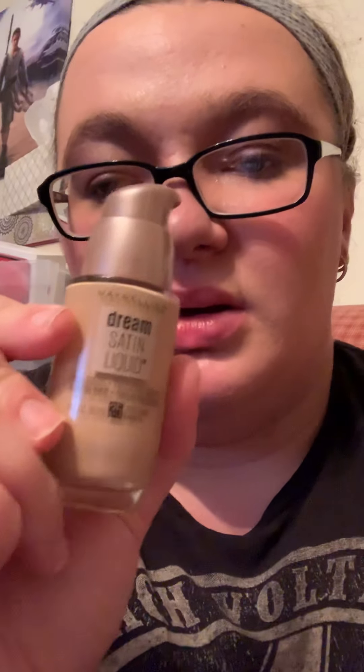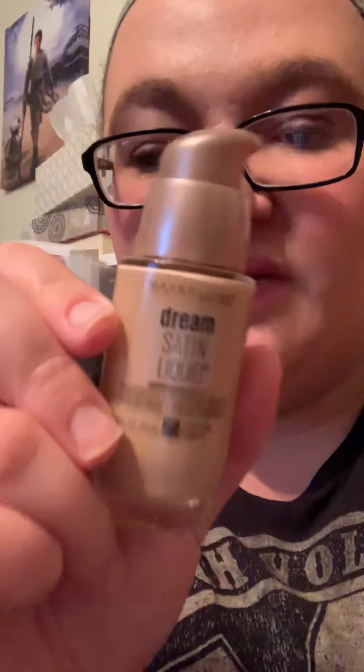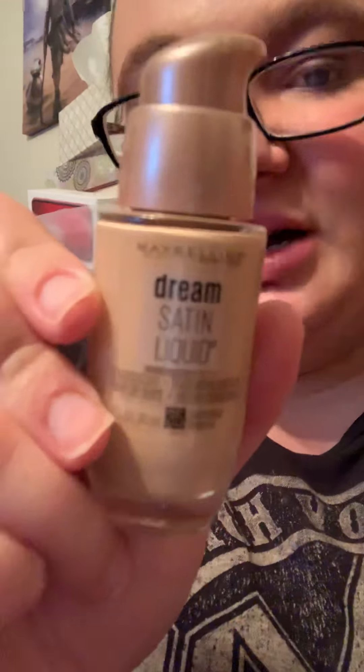I saw this in Kroger and in Walmart. I'm glad I went to Walmart because it was $11 at Kroger and about $8 at Walmart — a couple dollars difference, but still, that's a noticeable difference.